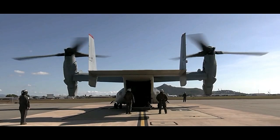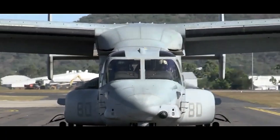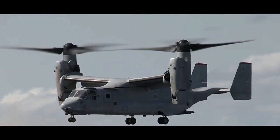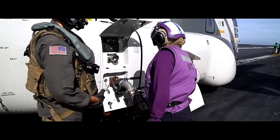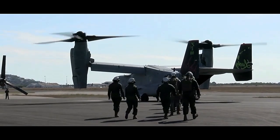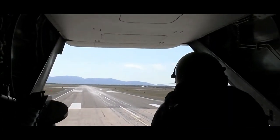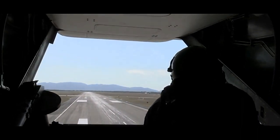The aircraft's operational range is one of its greatest strengths. It can travel at speeds of up to 275 knots (509 km/h) and has a combat radius of over 500 nautical miles (927 kilometers), making it an excellent choice for special operations, search and rescue missions, and amphibious assaults.